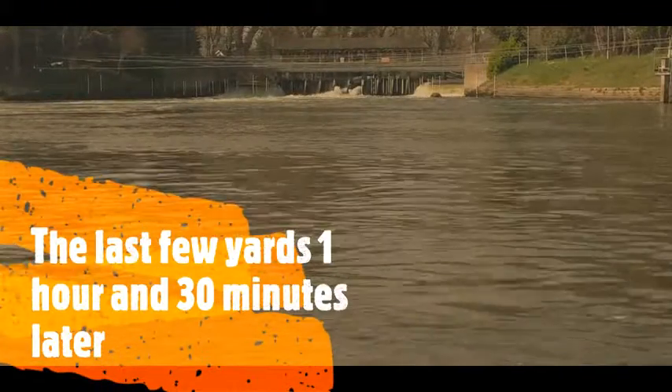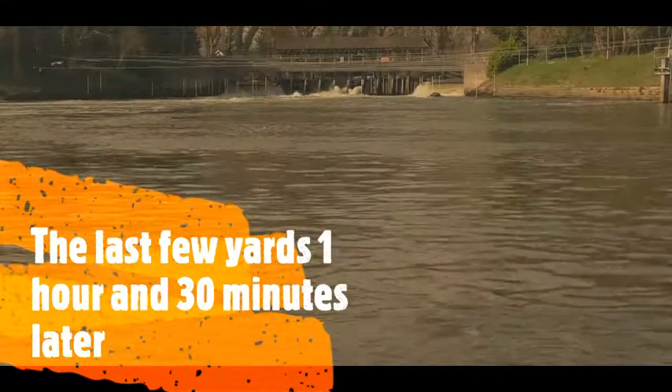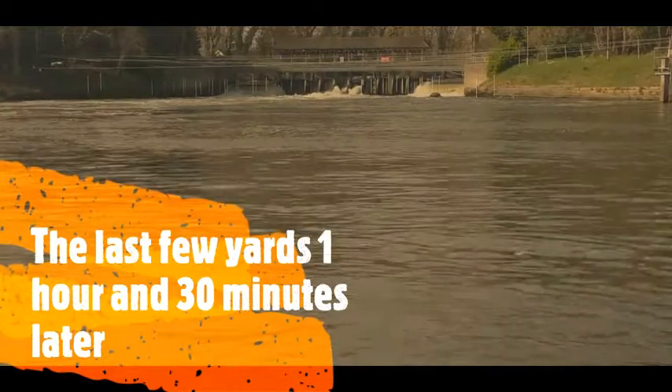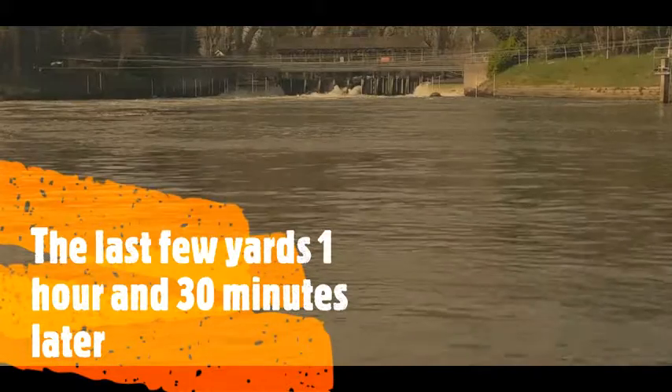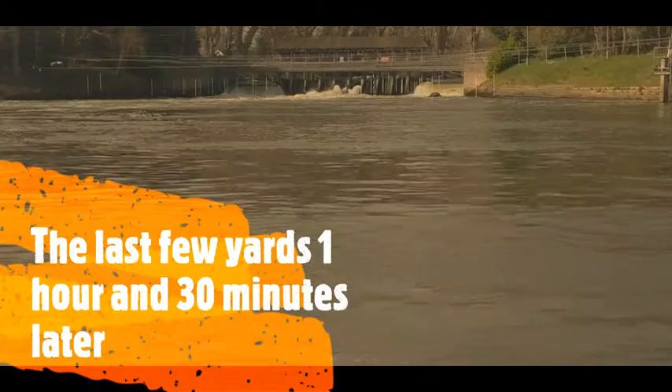We are now at the final stage of our walk and we have reached the Weyr, which is opposite the Ladies Rowing Club. From here we pass through the car park that abuts the Thames and walk approximately 100 yards up Thames Street to get back to the Minnow and some well-deserved refreshment.